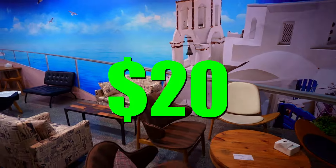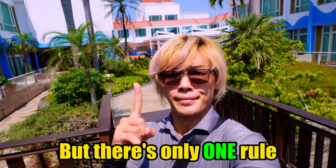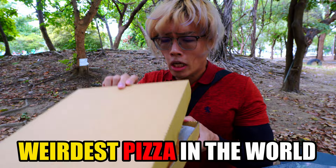Today we're comparing a $20 hotel to a $400 5-star luxury resort with literally an entire water park, to see if it's actually 20 times better. But there's only one rule: if the cheaper hotel somehow turns out to be better, I'll have to eat the absolute weirdest pizza in the world. But there's no way that's gonna happen, right? Let's find that out by starting with the $20 hotel.